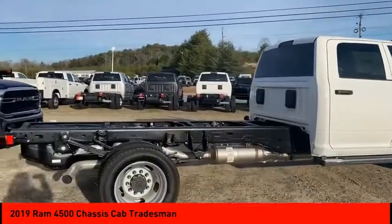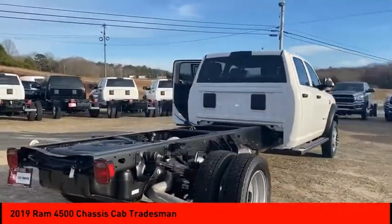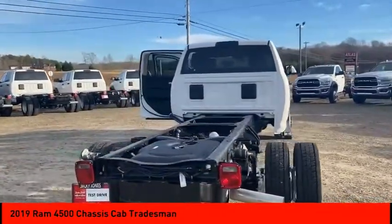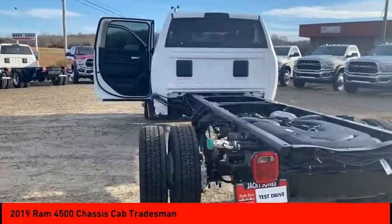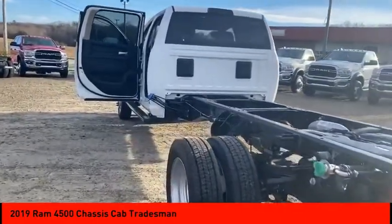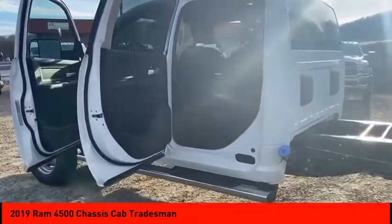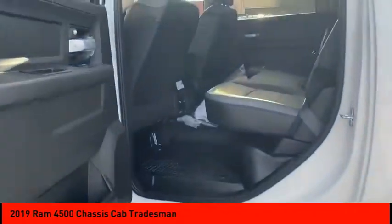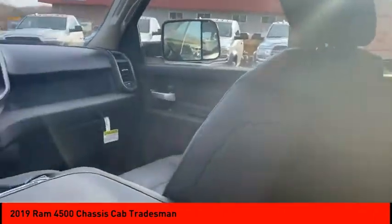Here are some of this vehicle's great options: traction control, stability control, daytime running lights, engine immobilizer, rear wheel drive, steel wheels, front all-season tires, dual rear wheels with rear all-season tires, and four-wheel disc brakes. A vehicle like this doesn't come along every day — come in and get it before someone else does.